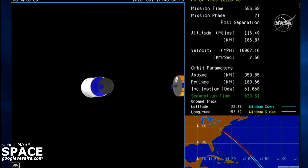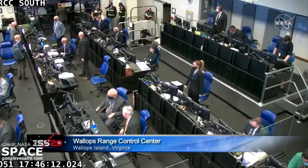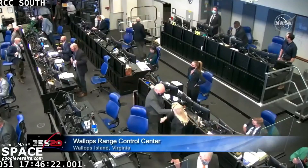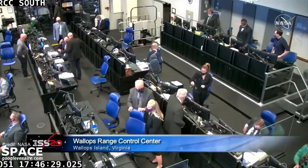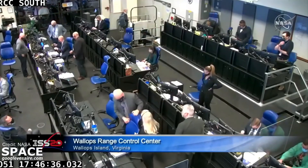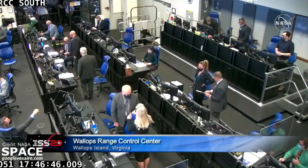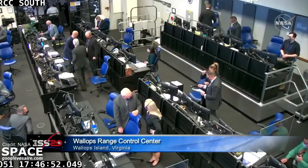NG-15, excellent job today. Let's go ahead and wrap up through this post-launch checklist. From the Wallops Range Control Center in Wallops Island, Virginia, some celebratory fist bumps as they successfully delivered Cygnus into orbit. A nine-minute flight on top of Antares from Virginia Space's Mid-Atlantic Regional Spaceport into orbit. Cygnus now flying free.